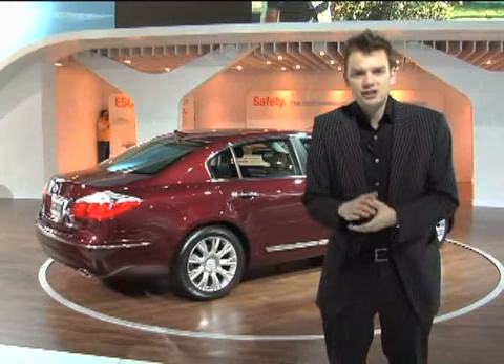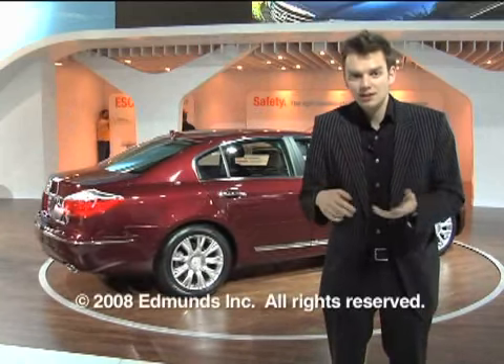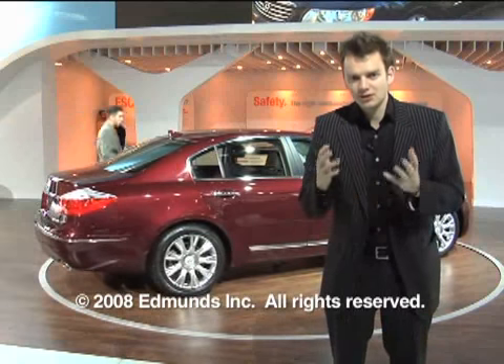It goes on sale this summer at a smidgen under $40,000, and rivals the Lexus GS, the Pontiac G8, and the Chrysler 300.